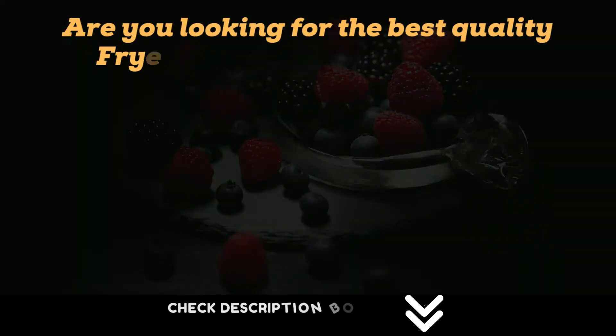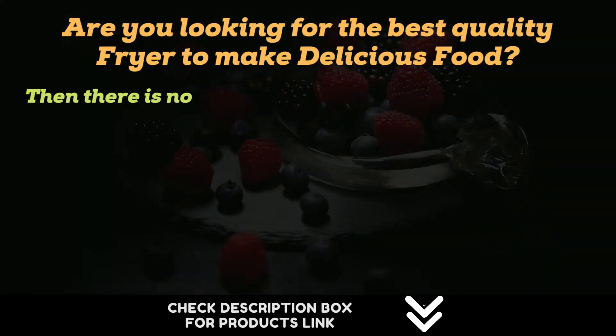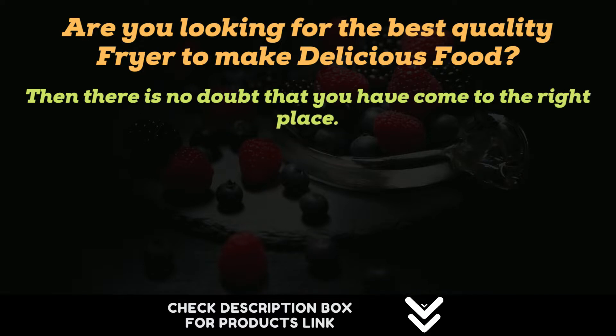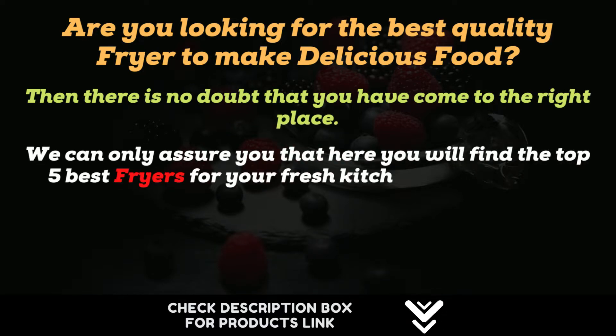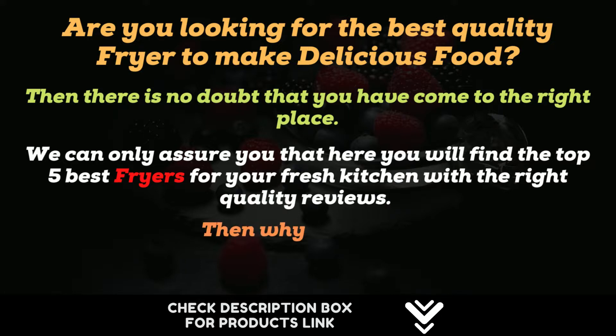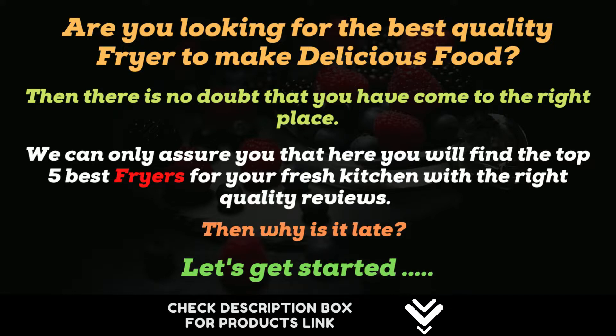Are you looking for the best quality fryer to make delicious food? Then there is no doubt that you have come to the right place. We can only assure you that here you will find the top 5 best fryers for your kitchen with the right quality reviews. Let's get started.